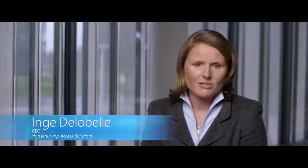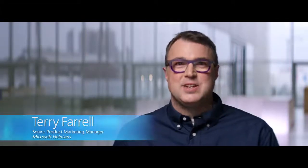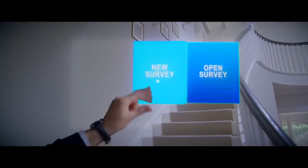With HoloLens we started saying, let's look at how we can measure stairs differently so it's quicker. Microsoft HoloLens is a fully self-contained wearable holographic computer. It enables you to interact with your digital content and projects high definition 3D holograms into the world all around you.